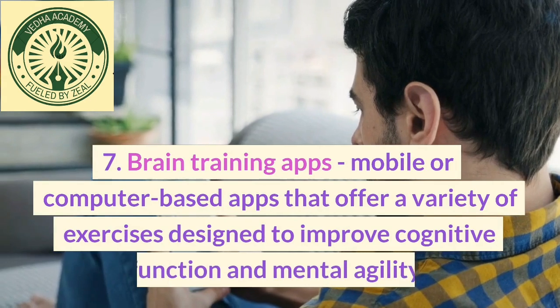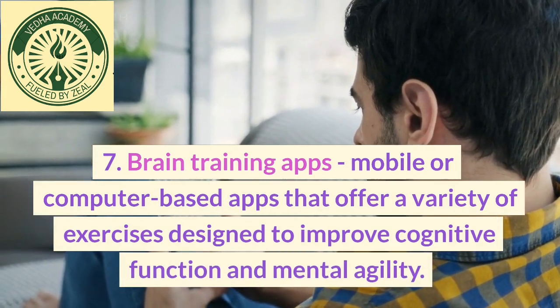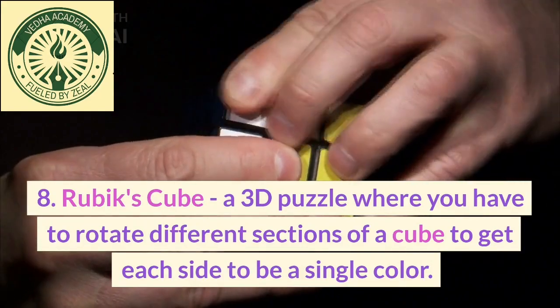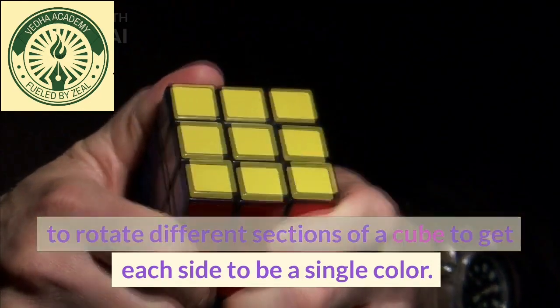7. Brain training apps, mobile or computer-based apps that offer a variety of exercises designed to improve cognitive function and mental agility. 8. Rubik's cube, a 3D puzzle where you have to rotate different sections of a cube to get each side to be a single color.